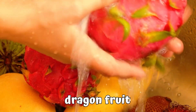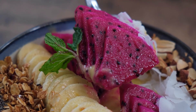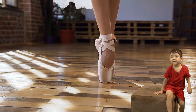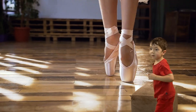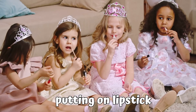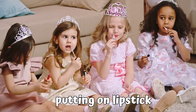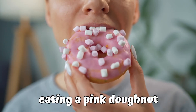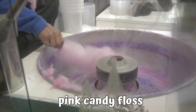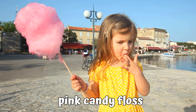Dragon fruit — yes, dragon fruit is pink on the outside and sometimes pink on the inside. Pink shoes — these are ballet dancing shoes. Pink doughnuts. This is pink candy floss. Yes, and now she's eating pink candy floss.